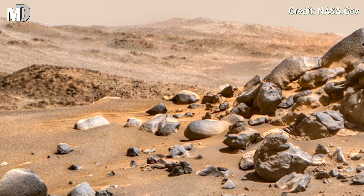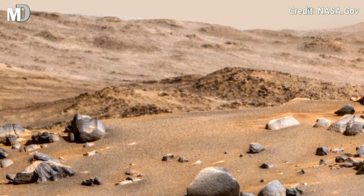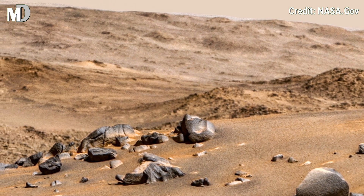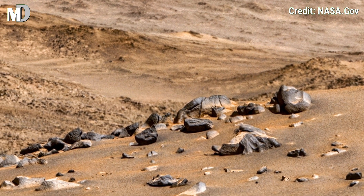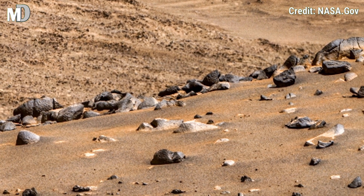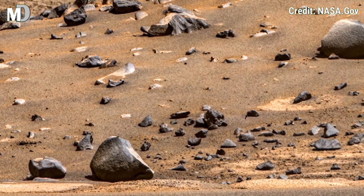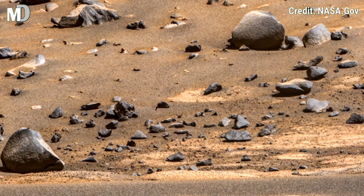The tangential curve leads the eye toward distant ridges, marking the edge of an ancient river delta. The clarity of this view allows us to study the textures and colors in extraordinary detail — a silent, still portrait of a world waiting to tell its story.